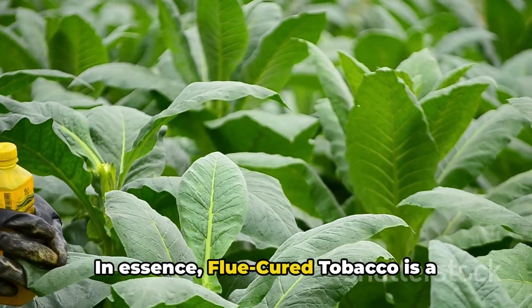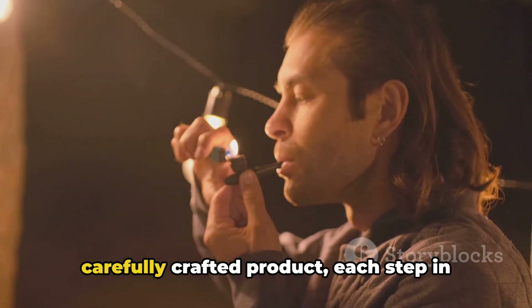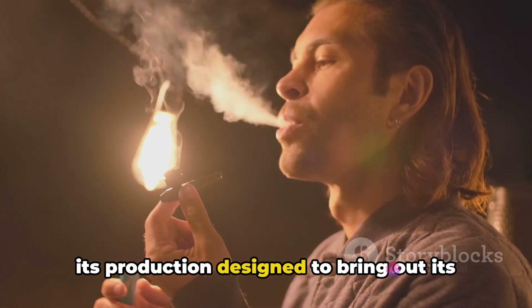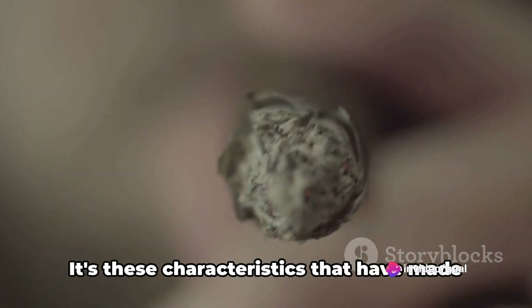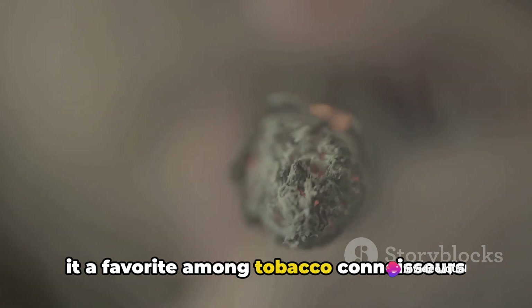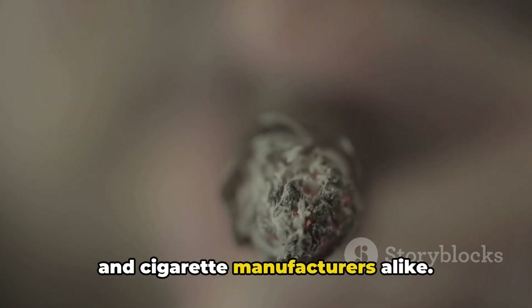In essence, flue-cured tobacco is a carefully crafted product, with each step in its production designed to bring out its unique qualities. It's these characteristics that have made it a favorite among tobacco connoisseurs and cigarette manufacturers alike.